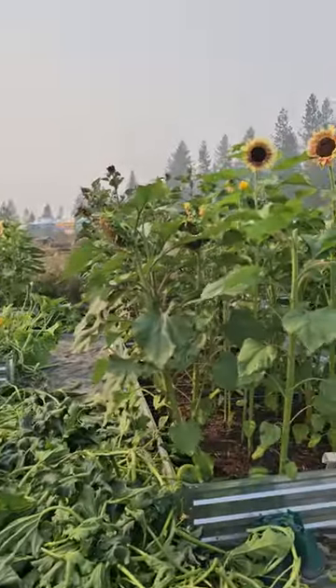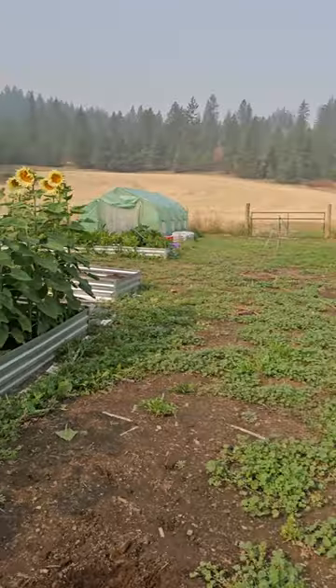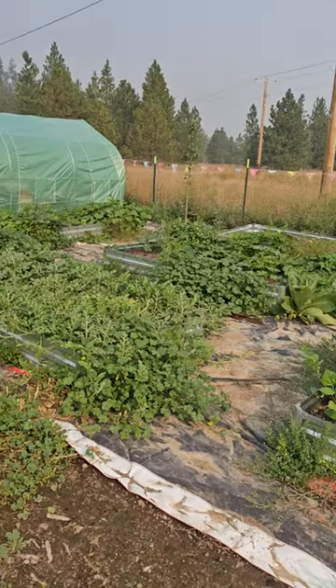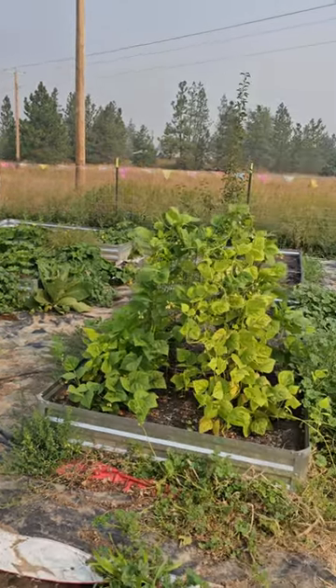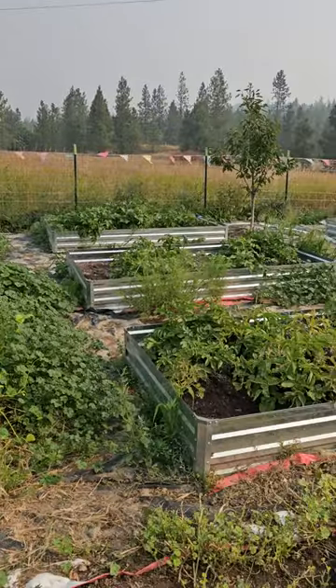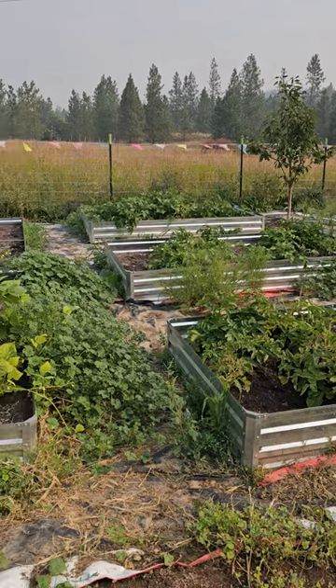Here's my sunflowers — they're starting to fade out on some of them. Here's my gourds which are going crazy. I got cucumbers last night so I can make pickles. My beans are almost done. I think my onions are ready.